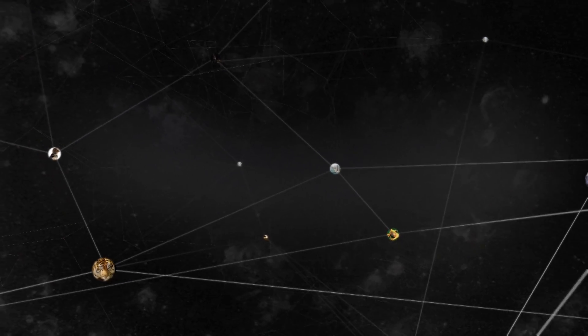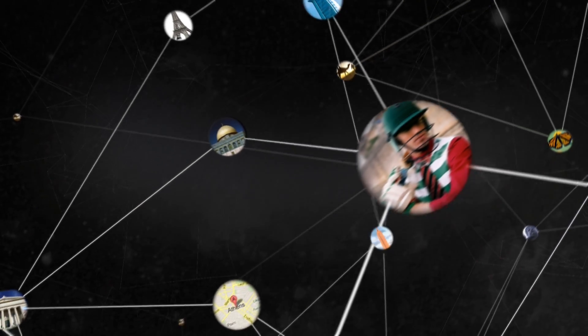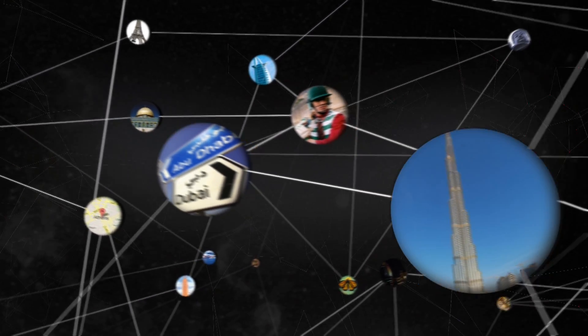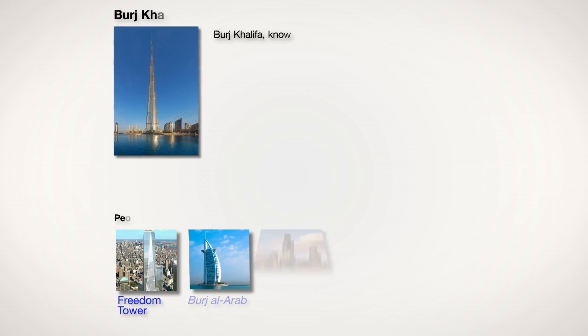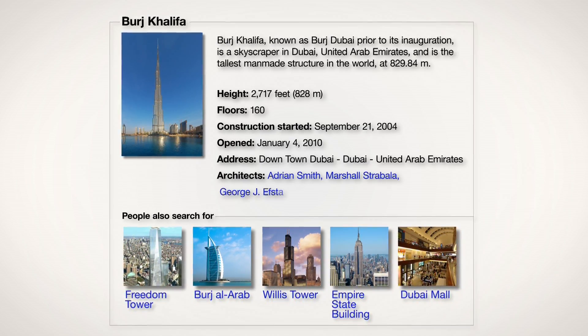Google's Knowledge Graph is our technology that helps search understand the world the way you and I do, through the people, places, and things that make it up. It helps us improve search by putting quick information right at your fingertips and helping you explore a topic.